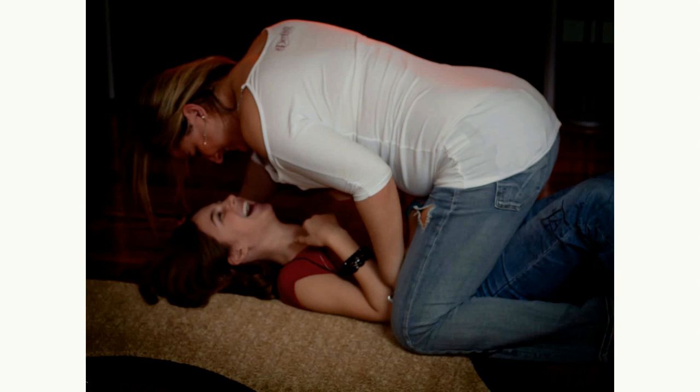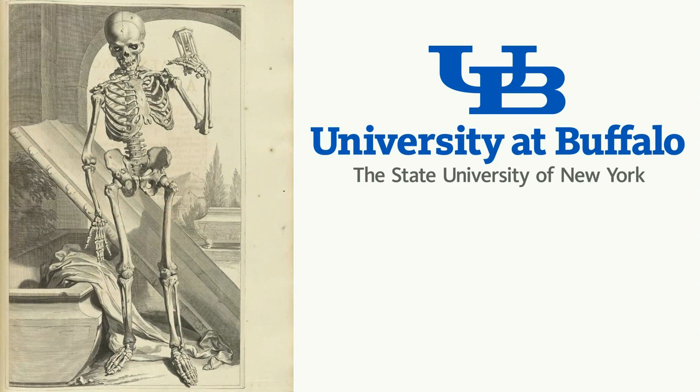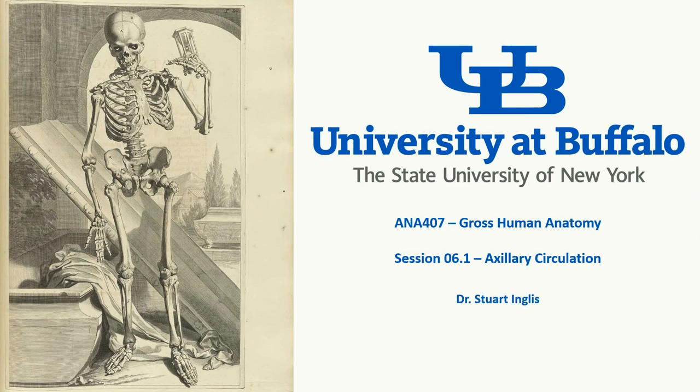This is certainly true for the axilla, more commonly referred to as the armpit. Pretty much the entire neurovascular supply to the upper limb passes just deep to this region. These structures are the focus of today's lesson. Good day, and welcome to this sixth installment of the Gross Anatomy video lecture series. In the previous session, we looked at the shoulder region, which formed a protective covering over the axilla. In this session, we look at the internal anatomy of the shoulder, which is the axillary space.